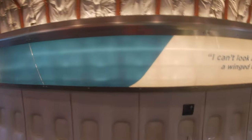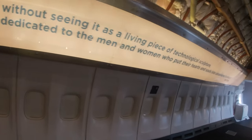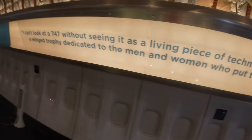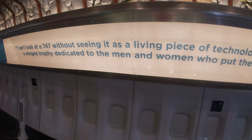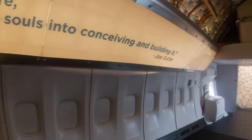Here's a quote from Joe Sutter: 'I cannot look at a 747 without seeing it as a living piece of technological sculpture — a winged trophy dedicated to the men and women who put their hearts and souls into connecting and building it.'